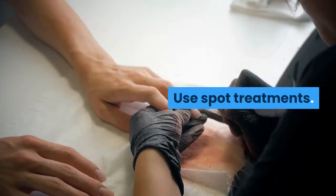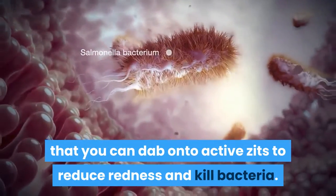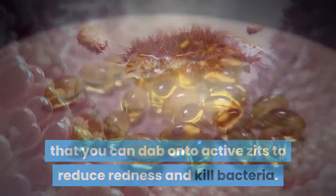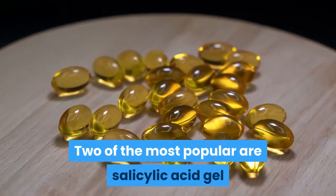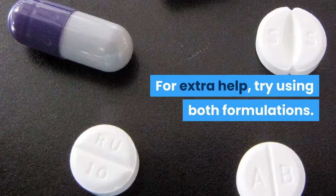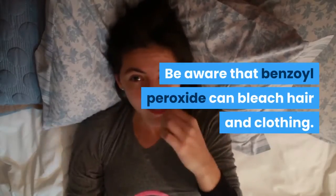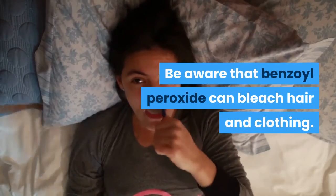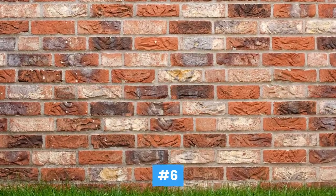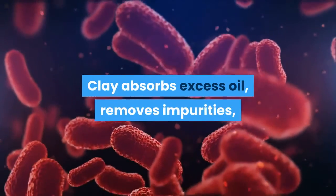Number five, use spot treatments. There are several products you can dab onto active zits to reduce redness and kill bacteria. Two of the most popular are salicylic acid gel and benzoyl peroxide cream. For extra help, try using both formulations — be aware that benzoyl peroxide can bleach hair and clothing.